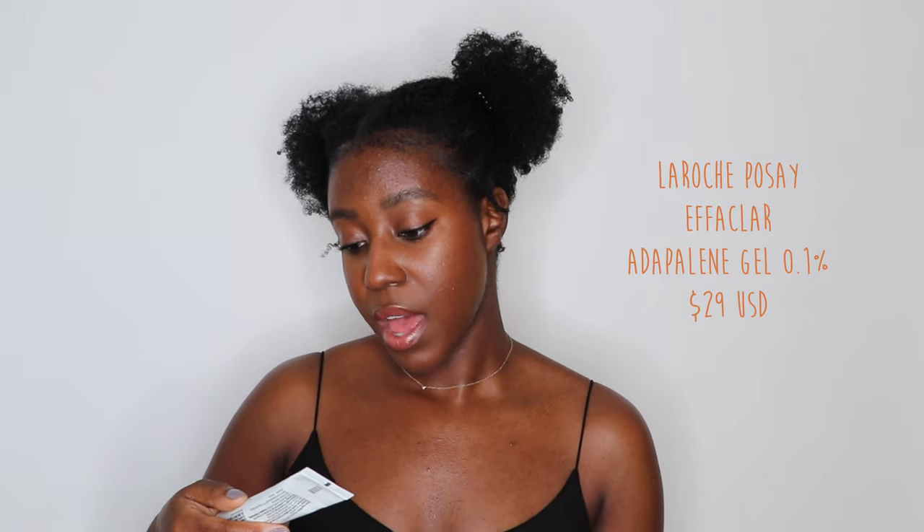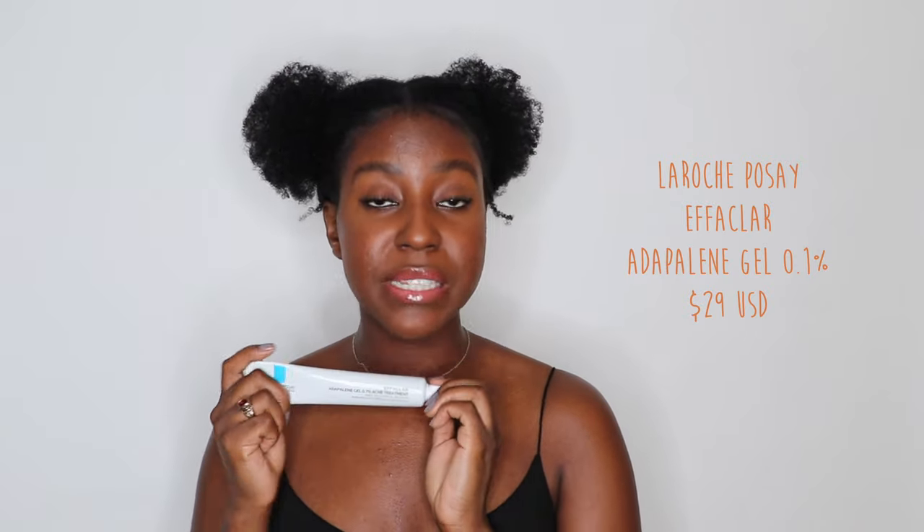If you have more oily skin or your skin can tolerate something a little bit stronger, you may want to opt for this one from La Roche-Posay — it's their Effaclar Adapalene Gel 0.1% Acne Treatment. This one is so good. I've been using it for about four months now and my skin feels amazing. I did purge for maybe a week or two, but over four months my skin has completely started to look better. You really don't need to use a lot, especially with retinol, because it can be very drying and irritating, so make sure you're using some of those calming ingredients alongside it.